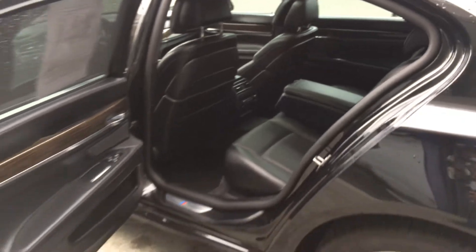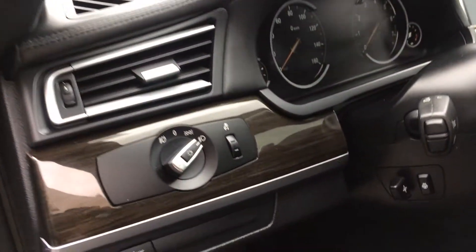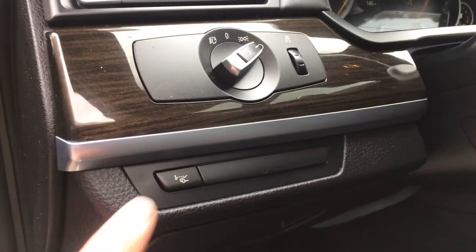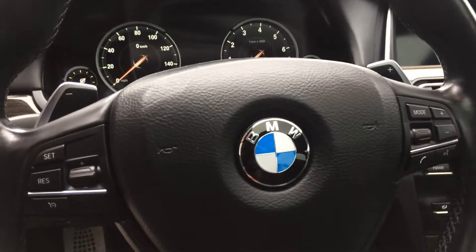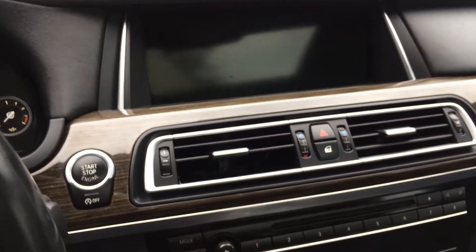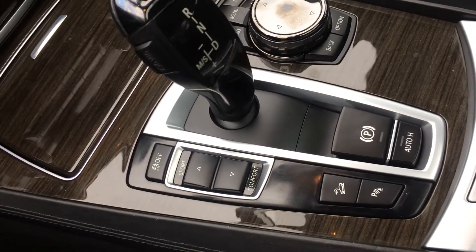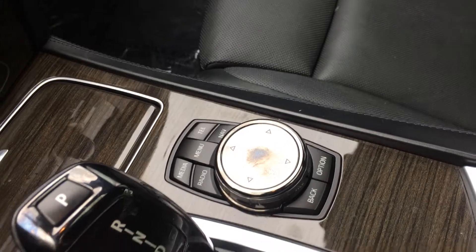Let's get some features in the back. There are curtains back there as well. Rear seats, rear air, rear heated seats. Up front: heated steering wheel, telescoping, paddle shifters, steering wheel controls, media center, heated and cooled seats, sport and comfort mode, and the controller for the media center.